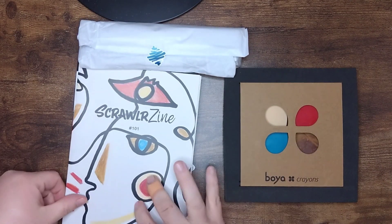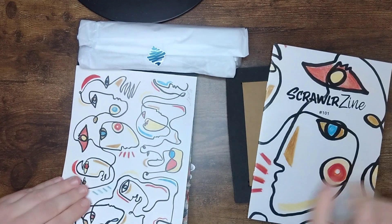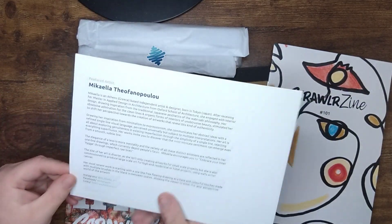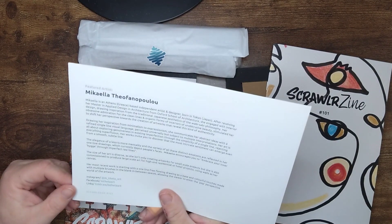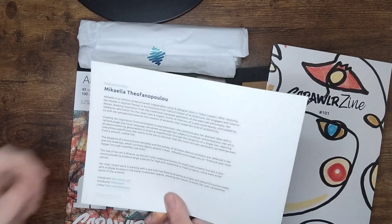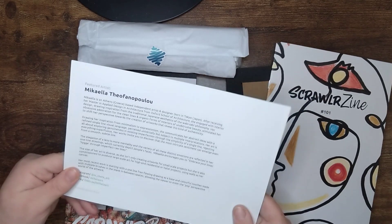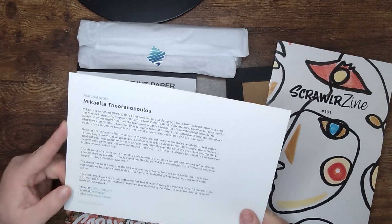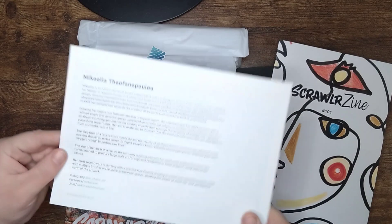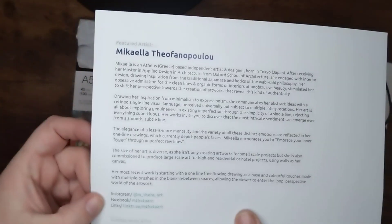This is our ScrawlrZine — it's got some kind of more abstract artwork on the front. This is our featured artist's artwork and there's quite a lot of portrait work to it. I'm going to just let you read the name because I'm going to slaughter it and I really don't want to do that. It's an artist based in Greece who was born in Tokyo. Here are all the links you need to check her out.